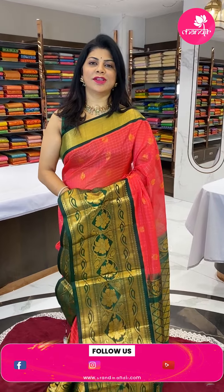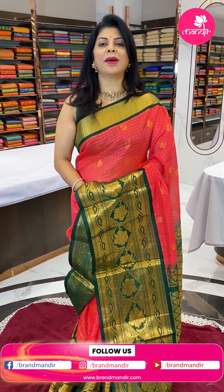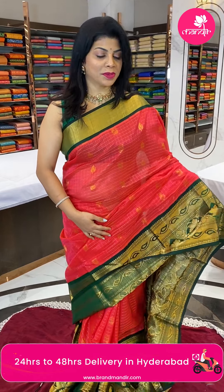Hello, my pretty and lovely gorgeous ladies. How are you doing? Hope you all are doing fine and healthy. Let's watch the live without wasting time. Do follow us regularly on Instagram and Facebook, that is Brand Mandir page. Subscribe to our channel Brand Mandir on YouTube and press the bell icon so that whenever we upload a new collection, you will be notified and never miss our sarees.